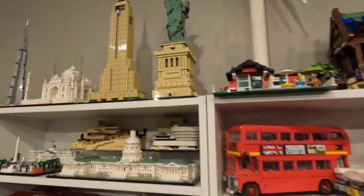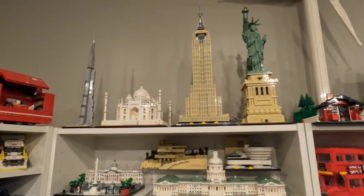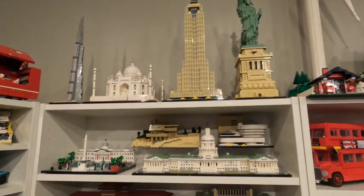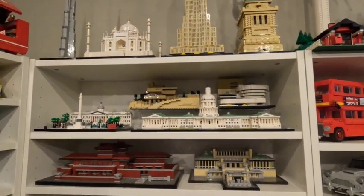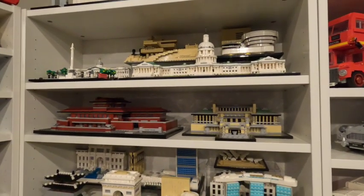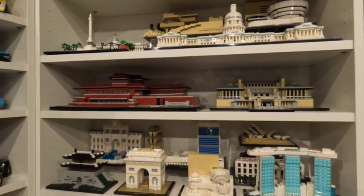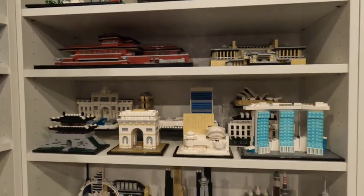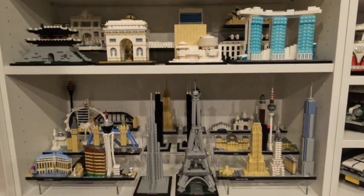I'm not going to go through the architecture sets — watch the architecture video because I do that, from about eight or nine months ago when I got them all finished. They're all here. The only one you don't see right now is the Pyramid — the Pyramid of Giza — because I haven't done it. I don't have a space for it. Again, the rule is if I don't have a space for it, I don't put it together, because then it just sits in a random spot and bothers me.